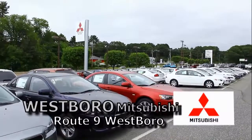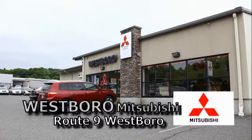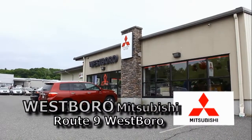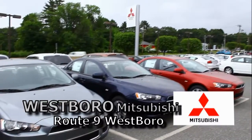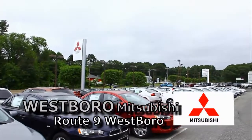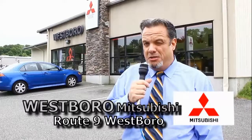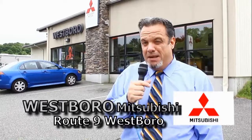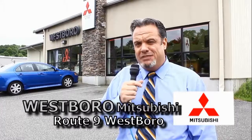Try us online — go to our website, westboromitsubishi.com. We have online calculators and all our inventory there. Every car has about 30 pictures on it so you can see everything you want about the car you like without feeling hassled, all at your own time. Give us a chance. We have a unique program here at Westboro Mitsubishi that no one else has — if you're in a bankruptcy, have had a bankruptcy, foreclosure, or even a recent repo, that's not going to stop you. We're going to get you financed. Come on down and see me, Chris, or come in and ask for John.